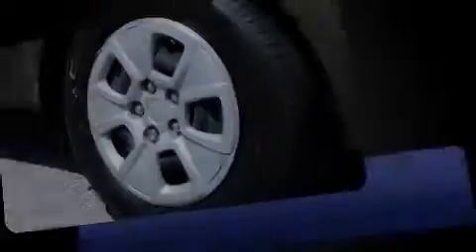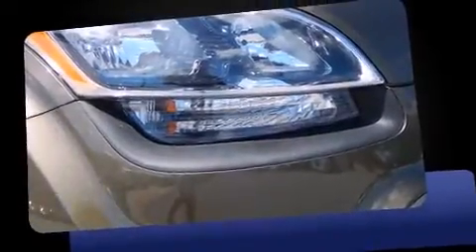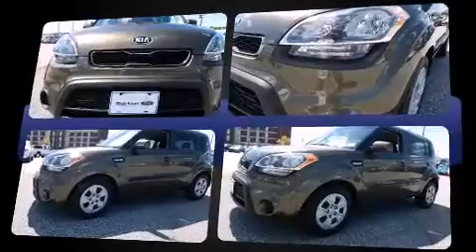Familiarize yourself with the 2013 Kia Soul. Smooth gear shifts are achieved thanks to the efficient four-cylinder engine, providing a spirited yet composed ride and drive.